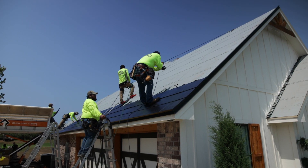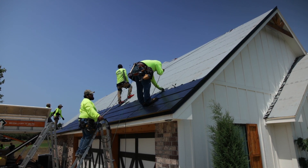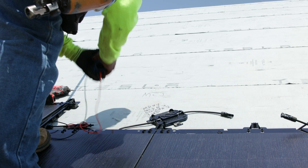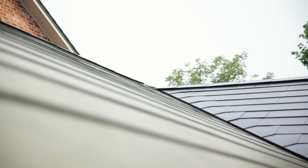Once the roof installation is done, you move to the below-deck process, where we run all the PV wires over to the electrical panel and connect it into the home. At that point, you can couple it with battery backups to store the energy produced by the Tesla solar roof, and then discharge that back to the grid or back to the home, whatever your preference is.